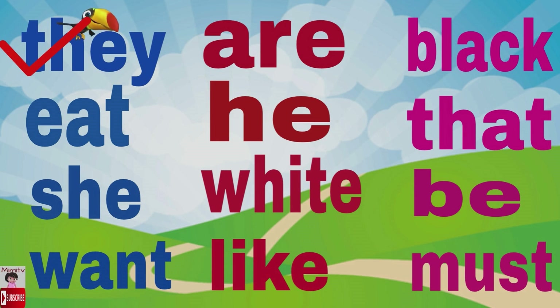Next is want — correct! Next is she — perfect! Now let's go to the red words. First is are — correct! Next is he — very good!